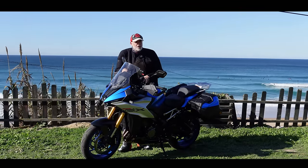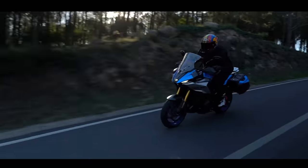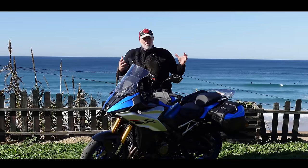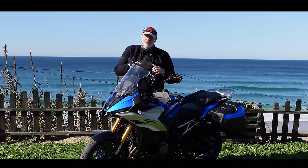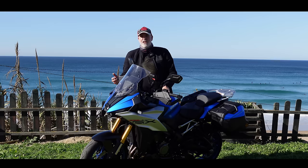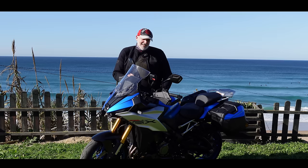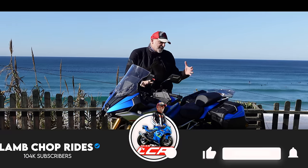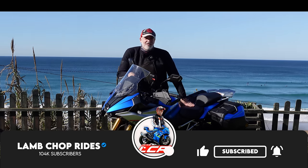Suzuki are calling this a crossover, so this is similar to your S1000XRs, your Kawasaki Versys or your Tracer 9. A bike based with adventure bike ergonomics and road bike GT characteristics with a 17-inch front wheel, decent brakes — think of it as a superbike on stilts. But the question is how's it going to handle these beautiful Portuguese roads? How's that suspension going to stack up? These are all questions I have, so if you're interested in the answers, stick around.